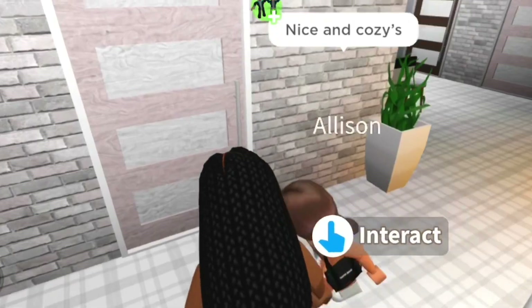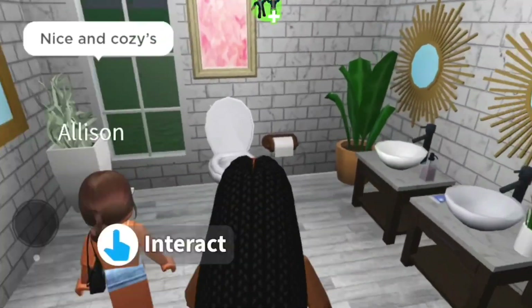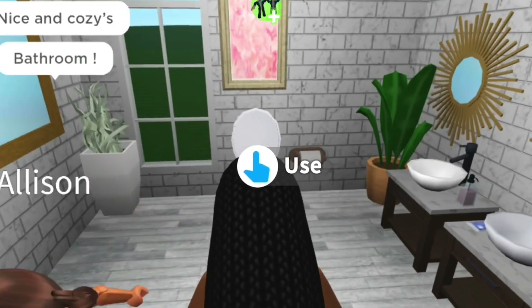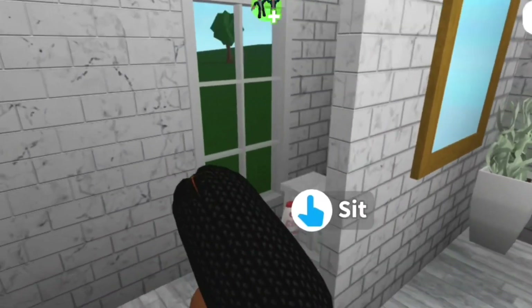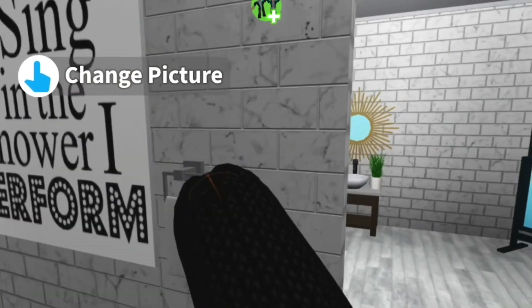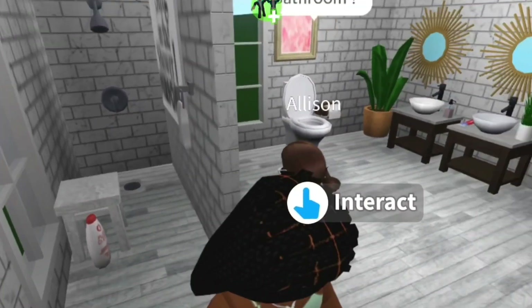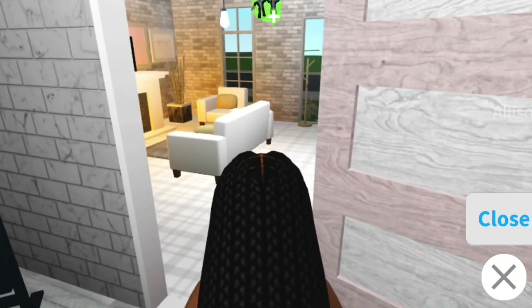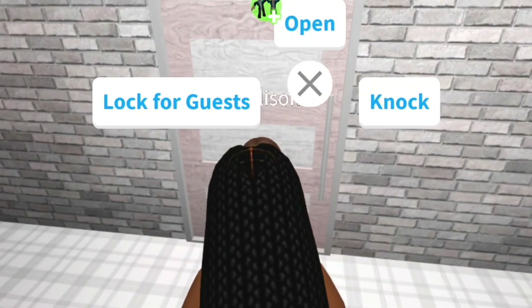Next we're going to the bathroom. This is the bathroom — it's super cute and aesthetic, I love it so much. I think I did a great job, and my friend Allison helped me. There's also a little quote over there — it's super cute, so you guys can pause and read it.